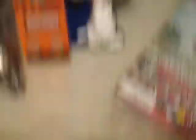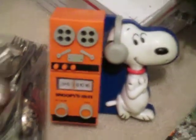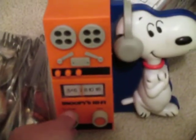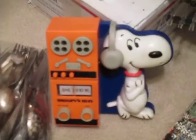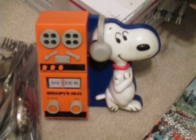This is a Snoopy Hi-Fi radio, and I had to use some steel wool to clean up the contacts, but it does work. It's really cool. I tried looking them up on eBay and didn't find any, so I'm hoping it's rare. It's missing the battery cover but still is pretty clean, so that'll go on eBay.